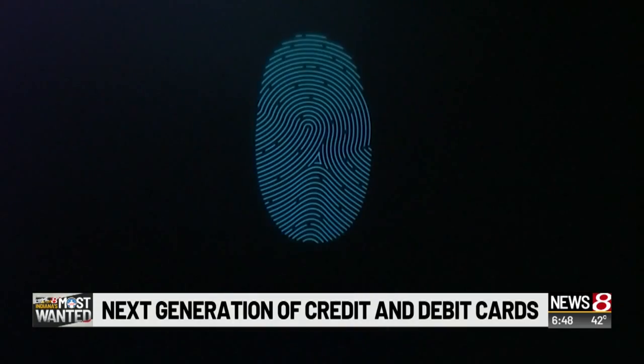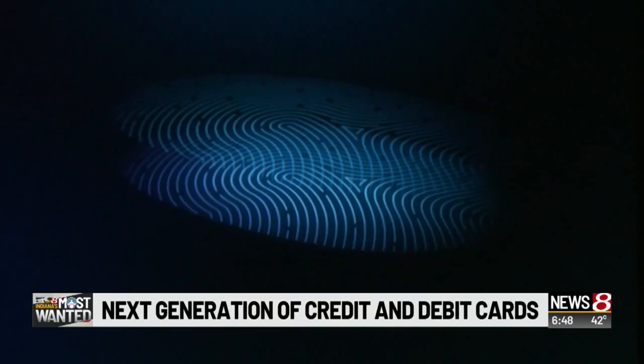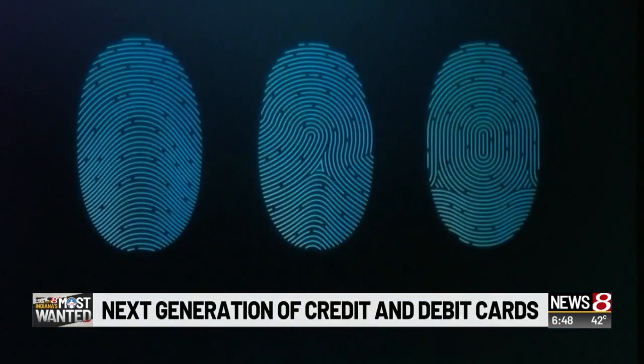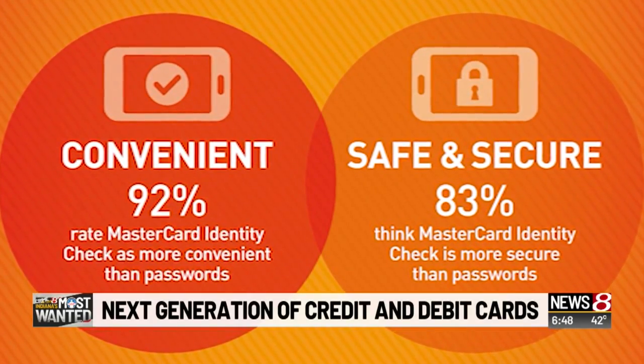The fingerprint image is encrypted and stored on the card's chip, not with the merchant. So if the business gets hacked, fingerprint images cannot be reverse engineered by hackers. And while security and ease of use are touted by credit card companies,